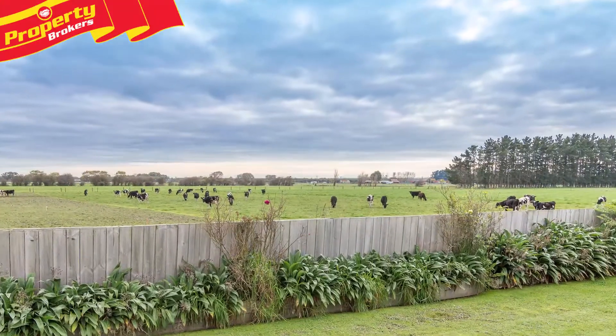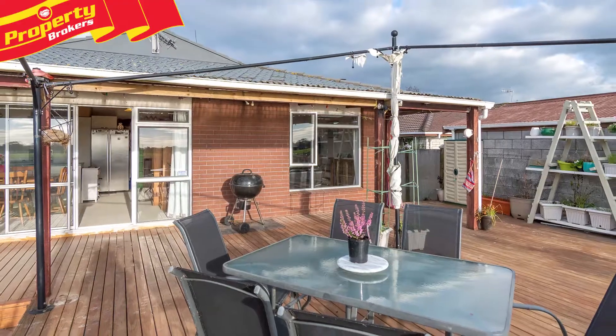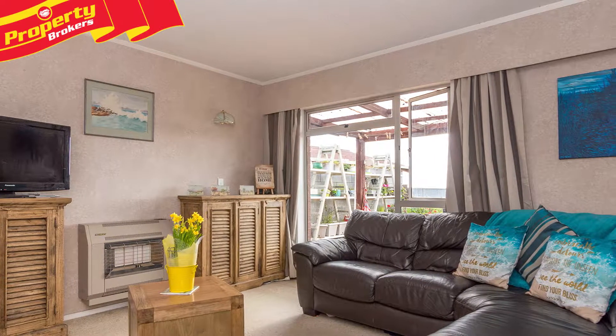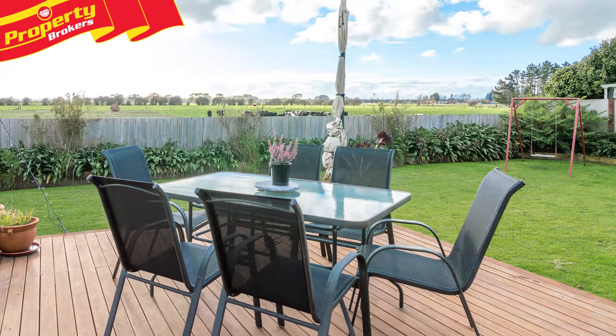Country views in town. Although reluctant to relinquish this excellent property, the owners of 21 Meadowbrook Drive are downsizing, so their wonderful family home could now be yours. If you like the idea of having rural views, then this property will be perfect for you.